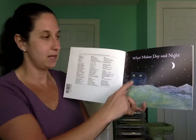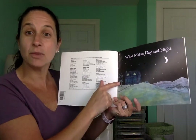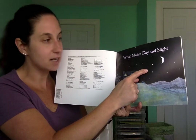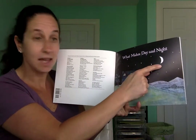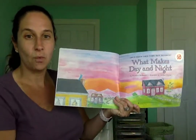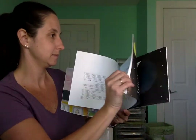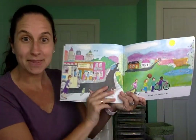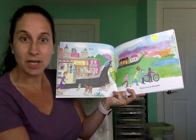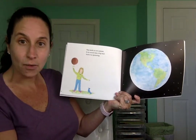This page looks dark. Would this be the daytime or the nighttime? It would be nighttime, right? Because we notice that the sky is black — it's very dark. We see stars, and we see the moon, and that's when we see them at nighttime. Here's our title page: What Makes Day and Night? And now the story is starting. We all live on Earth. The Earth is our planet.